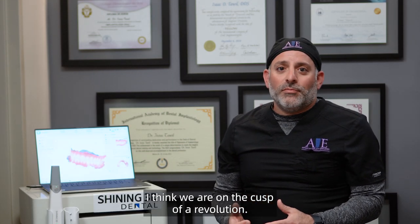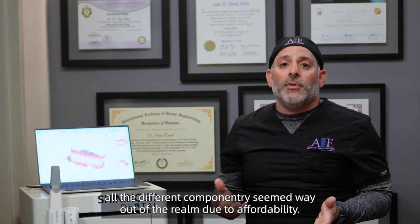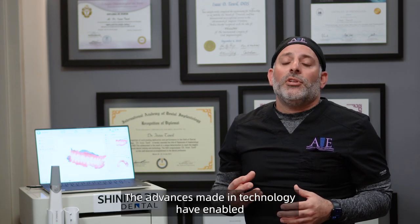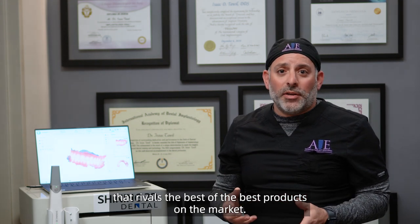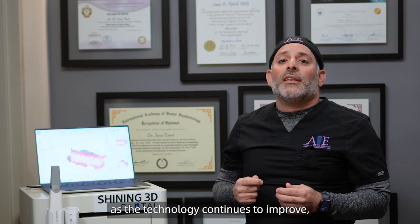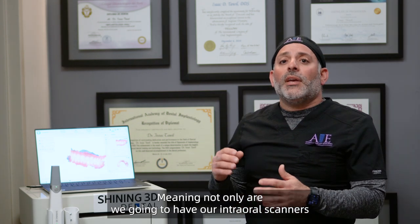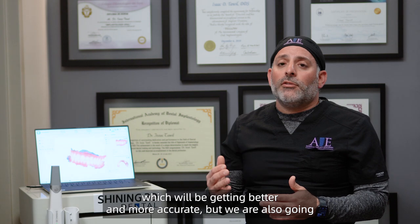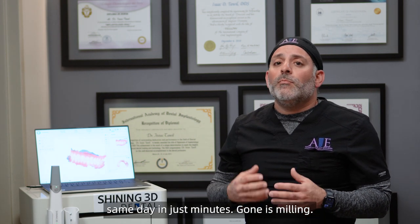I think we're on the cusp of a revolution. When I first started practicing digital dentistry, all the different components seemed way out of reach due to affordability. The advances in technology have enabled Shining 3D to provide an affordable digital solution that rivals the best products on the market. No longer do you have to be a high-end cosmetic dentist in New York or Beverly Hills to afford this technology — it's available to all. In the coming years, as technology continues to improve, we're going to be utilizing this in every aspect of dentistry, finalizing restorations through 3D printing same day in just minutes. Gone is milling — hello printing, hello Shining 3D.